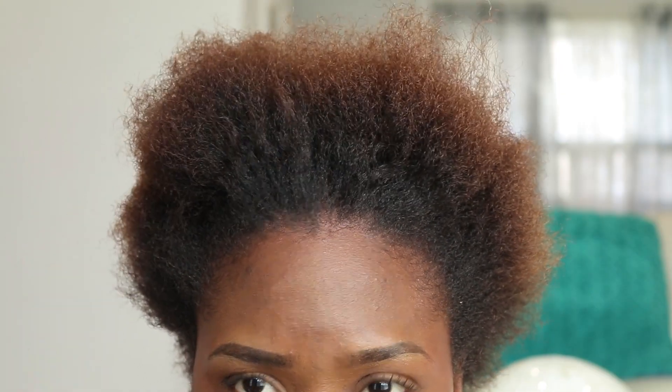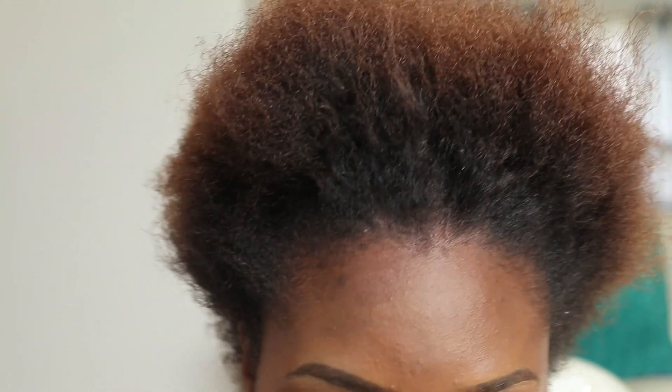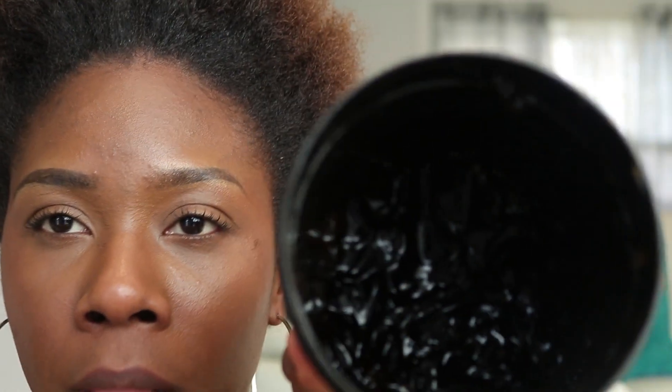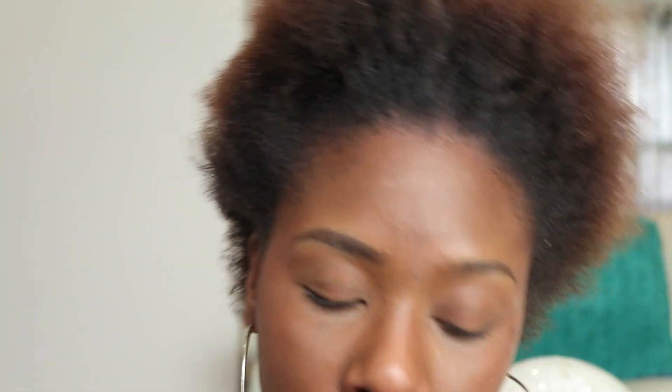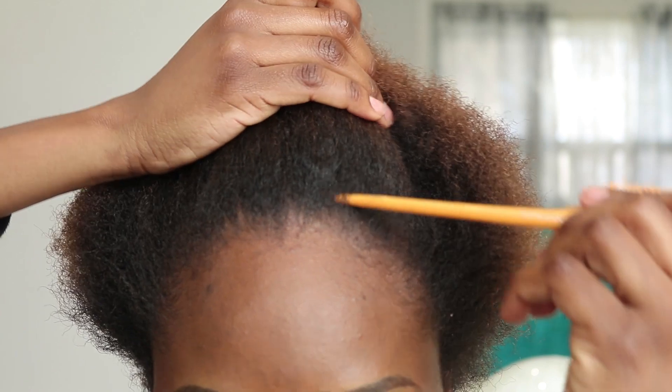Now I'm just running my pick through it making sure that it's completely detangled and ready for my perm rods. My hair is already really moisturized and oiled up, so I'm not gonna be adding any additional moisture. Instead I'll just be using my black Eco Styler gel and my perm rods to curl and achieve that really voluptuous look.